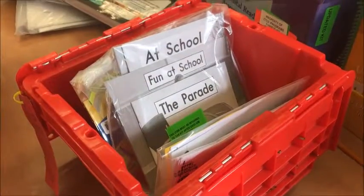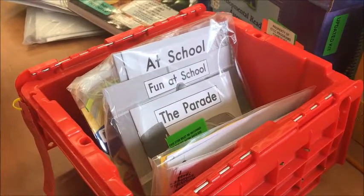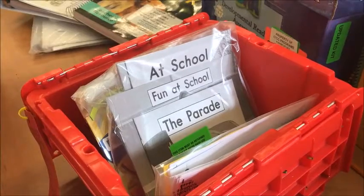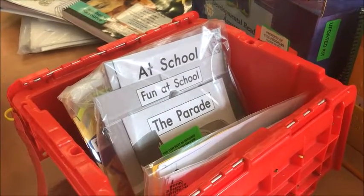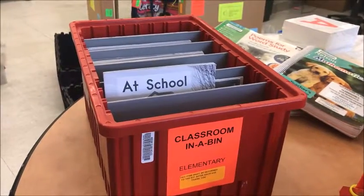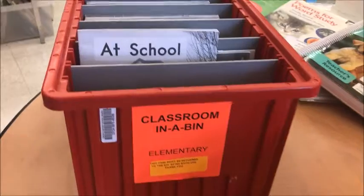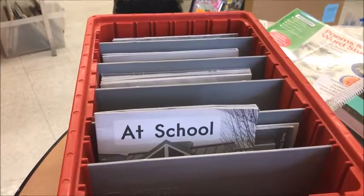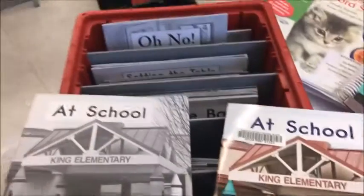It's important to note that none of the books in the Fountas and Pinnell small red bins ever leave the classroom, including the black-and-white take-home books. They are for use within the classroom for conferencing with students. As soon as the teacher has finished with a particular title, it goes back into the bin and the bin is stored. For the purposes of students taking home books for practicing reading at home with families, books can be taken from a red bin — the one with the clear plastic cover. These books are for students to take home to practice for homework.